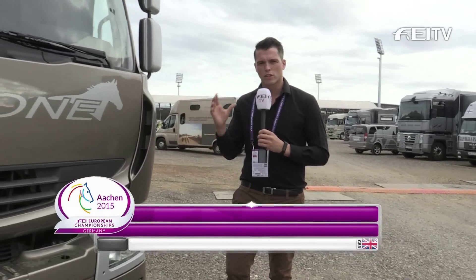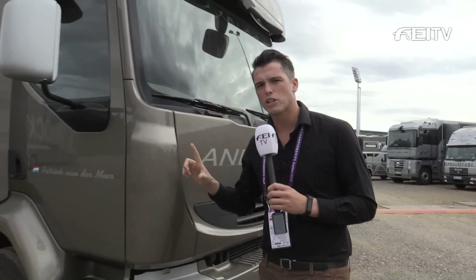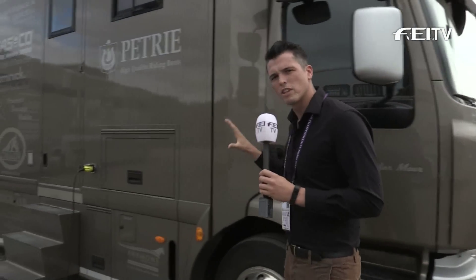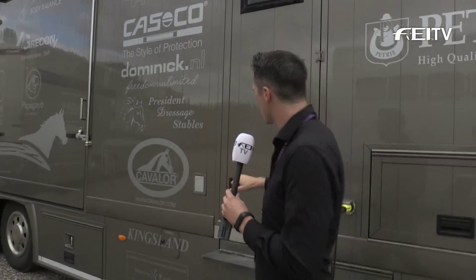We've made our way into the truck compound, where you'll find lots of very smart and nice trucks. These aren't just any trucks — this is where the riders stay during the competition. We're very lucky today that Patrick van der Maier has said we can come and say hello and take a little look inside his truck. So let's knock on the door.